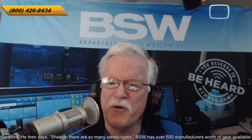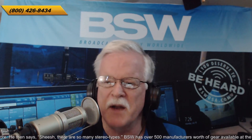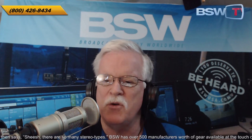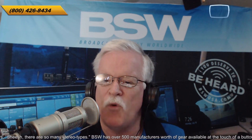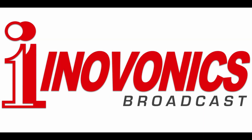Welcome to another edition of Tech Dive. I am John Lynch, Director of Business Development for BSW — that's Broadcast Supply Worldwide. Our website is bswusa.com, and our phone number is 800-426-8434. We're talking today with InnoVonix, with Ben Barber, the president and CEO of the company, along with Gary Lerman, the sales and marketing manager.